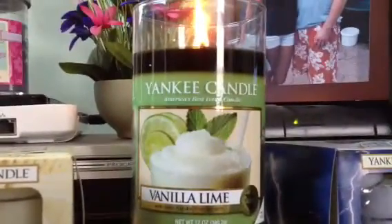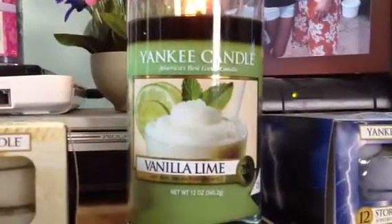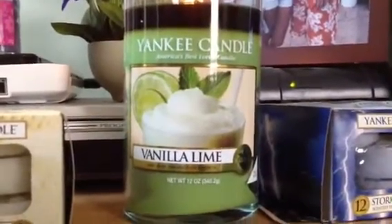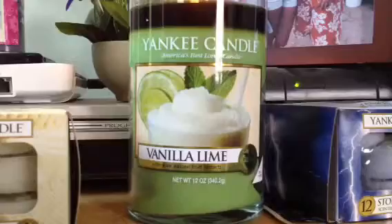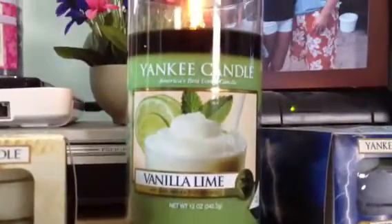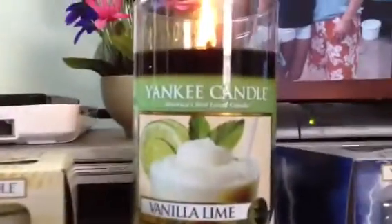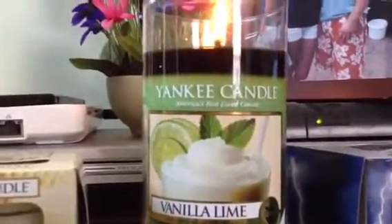I also got three tarts and it came out to $13, so that's really good. I've been meaning to try one of the perfect pillars because the other Yankee Candles I have are all the older wax — they look different. So I've been wanting to try the smooth wax.